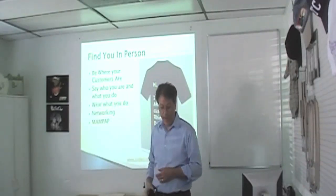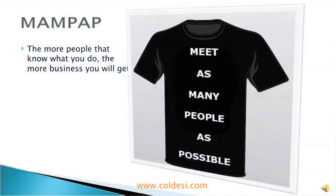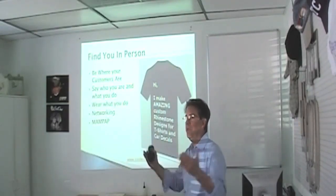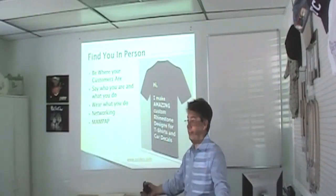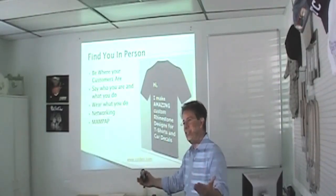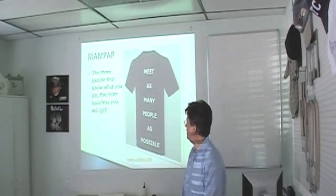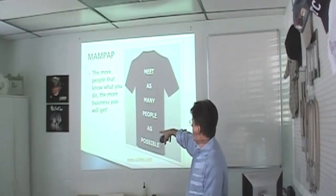MANPAP is my own invention — that's 'Meet As Many People As Possible.' Why is that important? If 80% of your business is word of mouth, and you knew twice as many people, that is twice as much business. And that's easy to do — just put yourself in those situations where you'll meet more people. The more people who know you, the more business you will get.